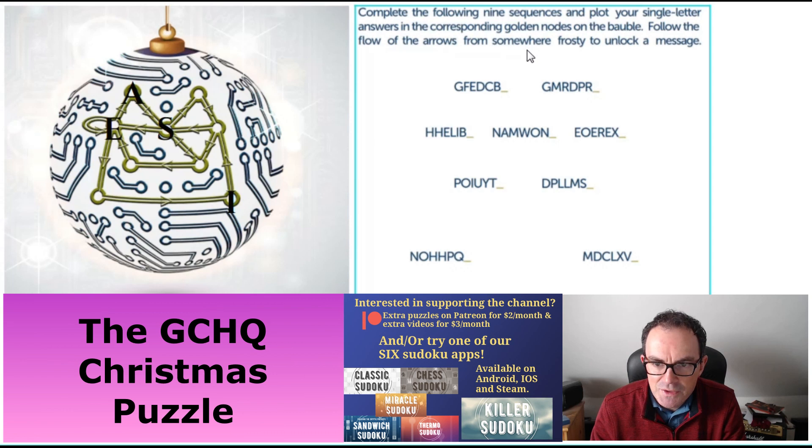Now I've understood the 'somewhere frosty' clue — that's saying 'Frosty the Snowman', maybe that's why the S is the place we have to start. Because looking at the arrows, we go S, E — and it could also go S, E, A, S — which looks like it's the start of the word 'season' to me. Suspicious — let's continue.